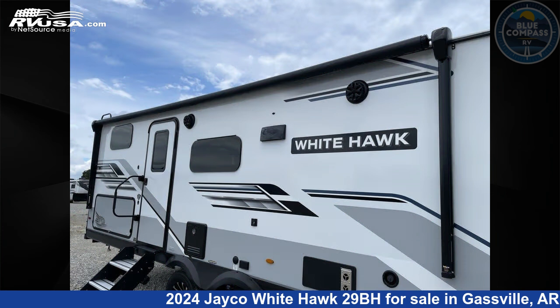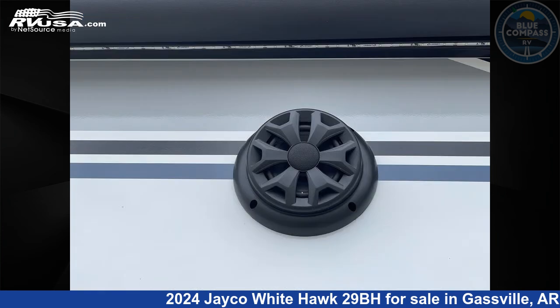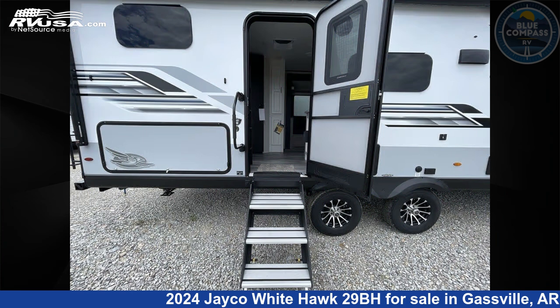This new Jayco is 34 feet 0 inches in length and features sleeps 10, a slide-out, and 55 gallons fresh water capacity.